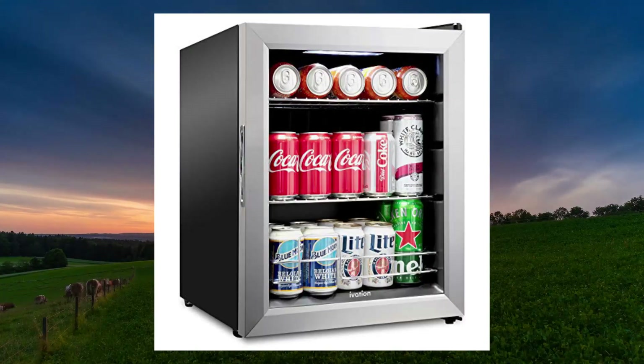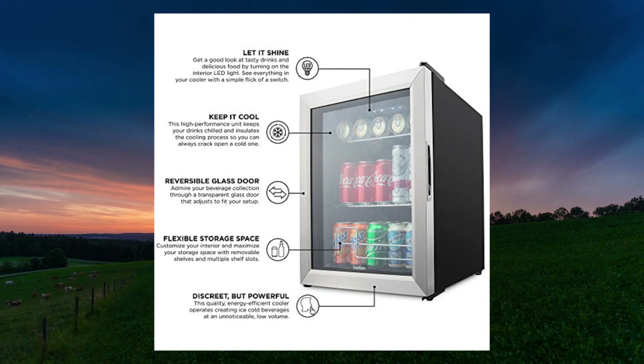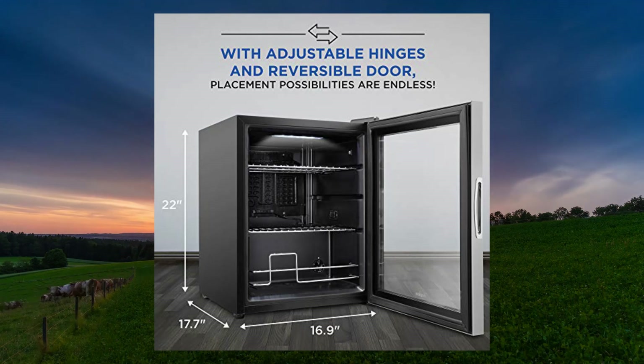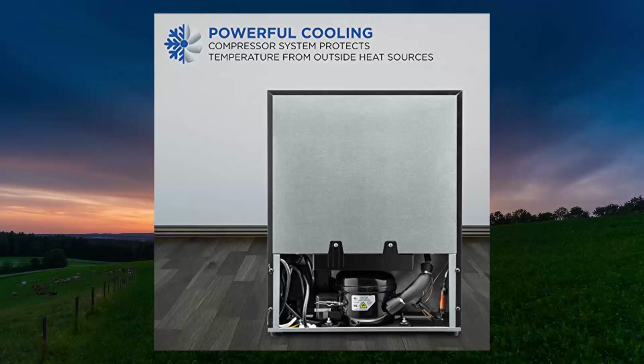Evasion 62-Can Beverage Refrigerator Freestanding — Ultra Cool Mini Drink Fridge for Beer. Equal Power Technology: Evasion Innovations have made history again with the smart-powered beverage cooler. The ultra-cool compressor works quickly to bring your drinks to the optimal temperature, while energy-efficient mechanics keep the environment out of it.